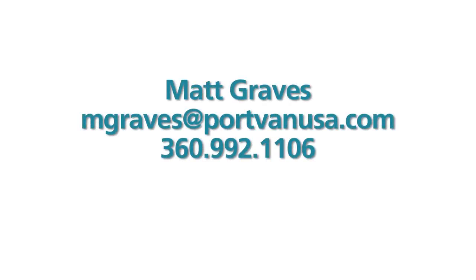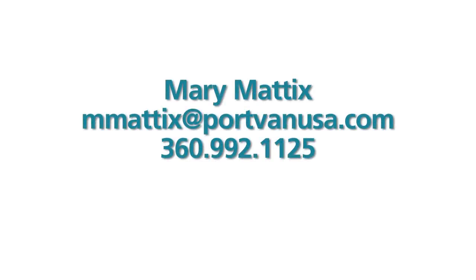For more information on the Port of Vancouver and their stormwater projects, or on this innovative stormwater treatment BMP, contact the following.